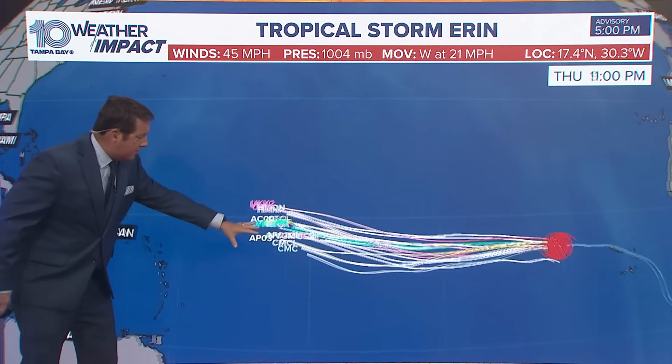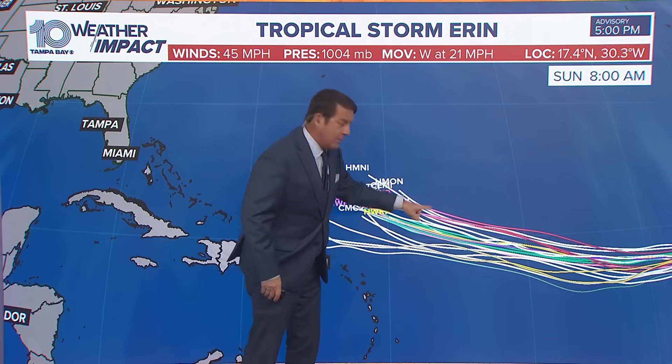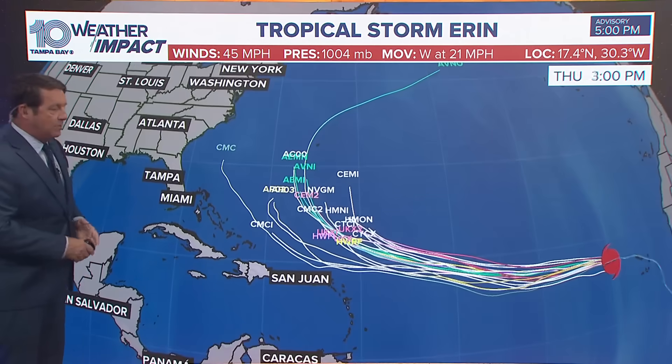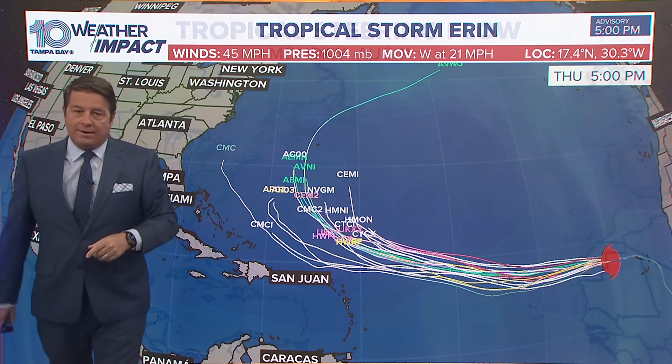Forecast models are in really good agreement, moving it off to the west-northwest and then north of the islands. It's good to see this much agreement this close to the islands — you want it further away, and that's good. Look at the turn too. Most of the models are suggesting this turn toward Bermuda, and they're really going to have to watch it because I think it's a strong storm at that point.